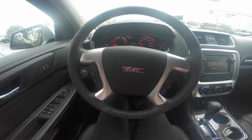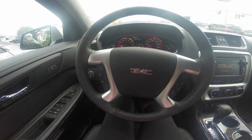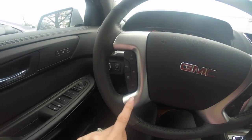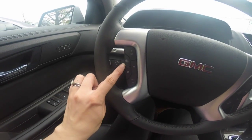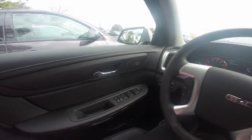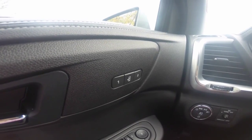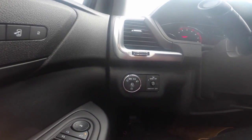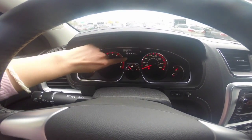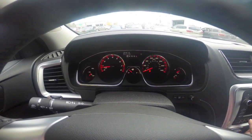The 2016 GMC Acadia SLT 2, stock number GA16093. Your steering wheel controls include cruise control as well as a heated steering wheel, power windows, door locks, and adjustable side view mirrors. Memory programmable power adjustable driver seating with easy exit seating, automatic light controls. Your driver dashboard shows your speedometer and other gauges, including your driver information center which helps keep you up-to-date with your vehicle's needs.